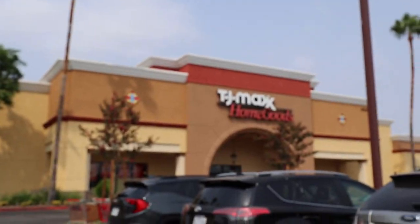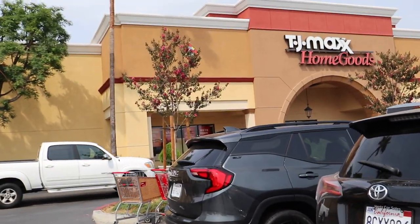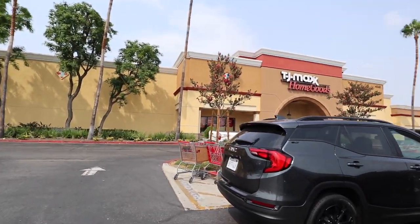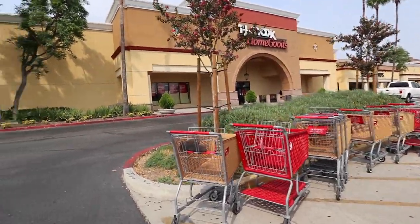Just got to the post office. Then I got to TJ Maxx Home Goods. I was going to go to Trader Joe's, but it was just too crowded — the line was so long to get in, I didn't want to wait.